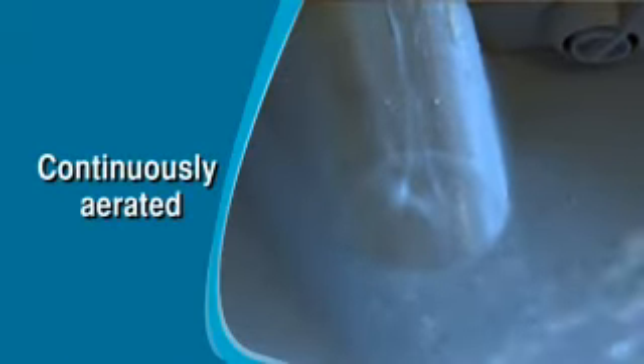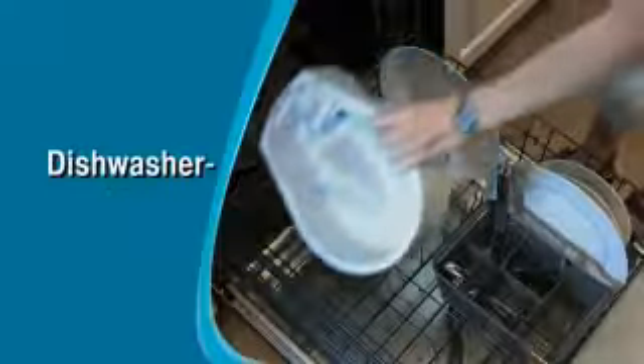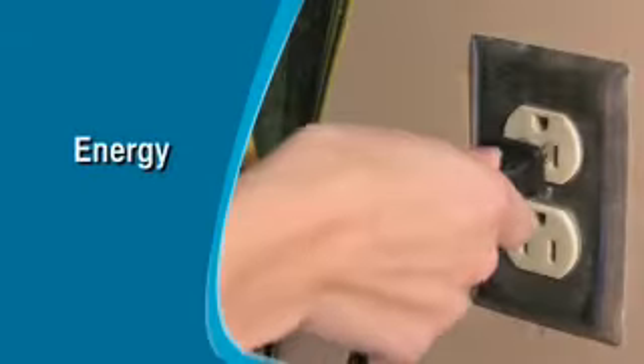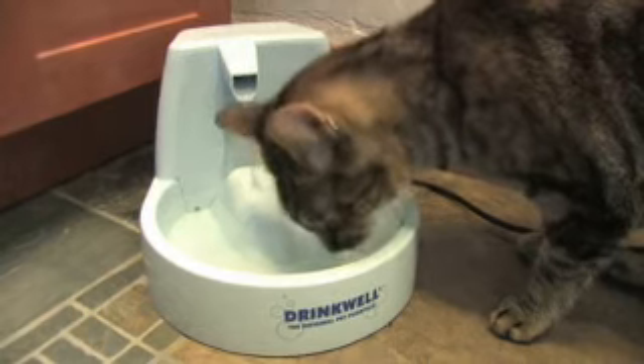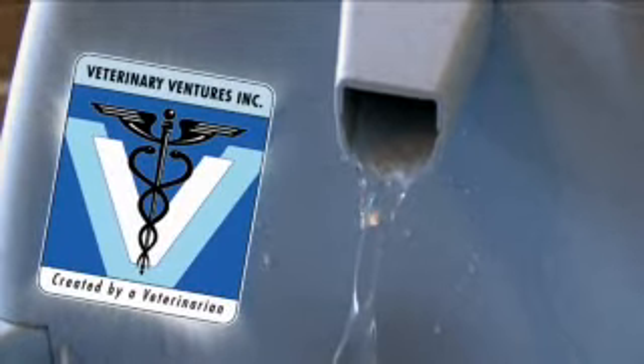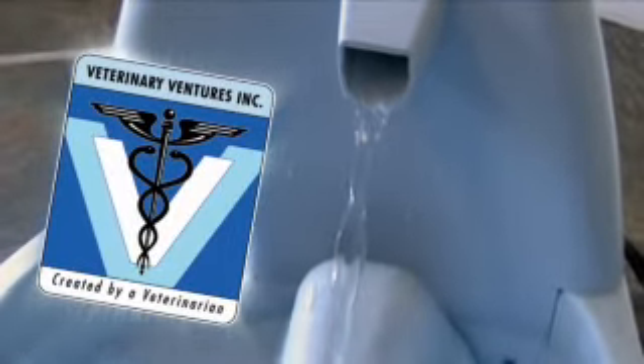It's fully assembled and is easily disassembled for cleaning and is dishwasher safe. Also, the pump has been designed to be energy efficient, so your four-legged companions can have all the health benefits of fresh, filtered water for only pennies a day.